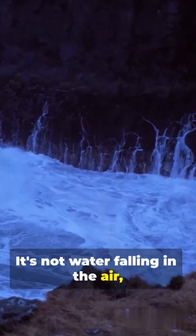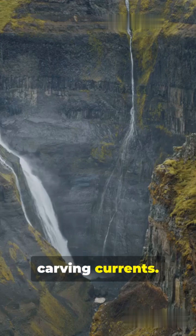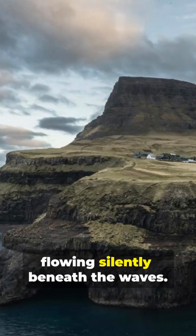It's not water falling through air — it's dense, cold water sinking beneath warmer water, carving currents and affecting climate far beyond the strait. Picture a waterfall the size of a country, flowing silently beneath the waves.